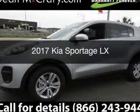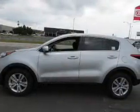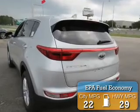This is a new 2017 Kia Sportage. It's powered by a front wheel drive engine and an automatic transmission. Great fuel efficiency saves you money by requiring fewer trips to the gas station.